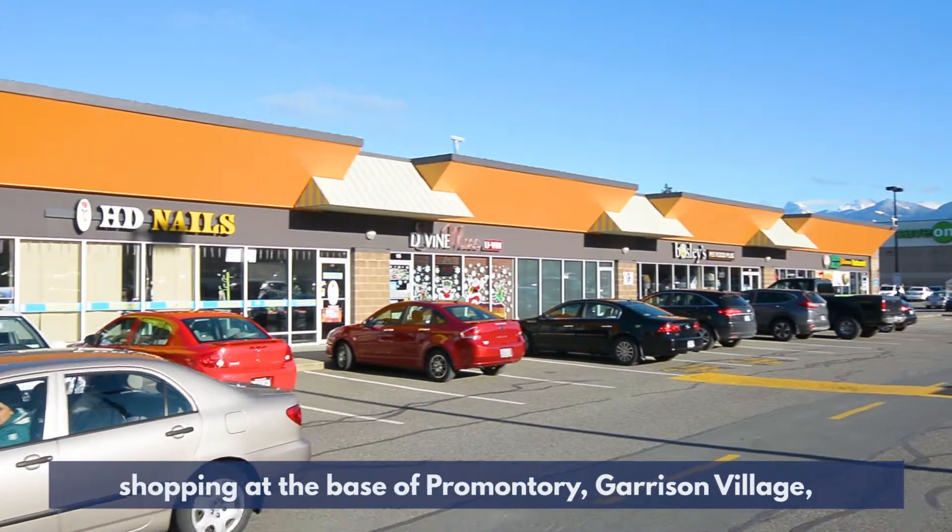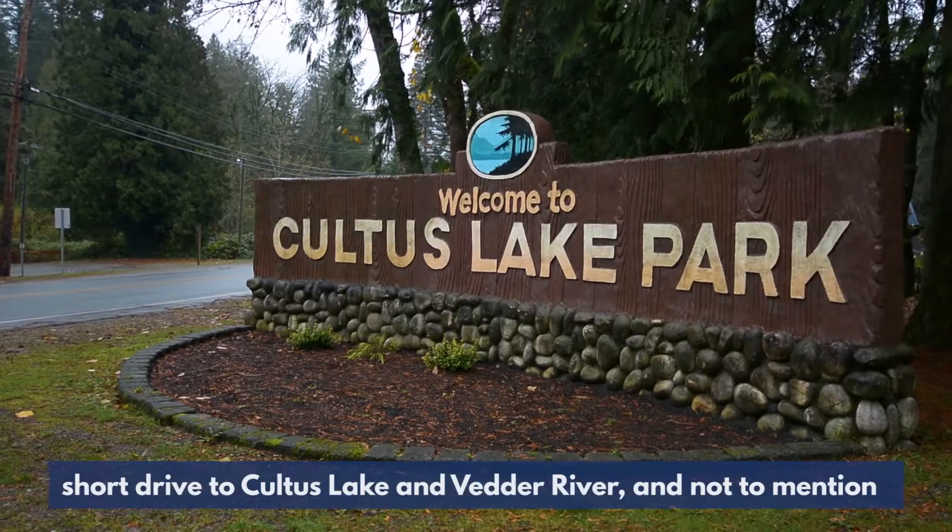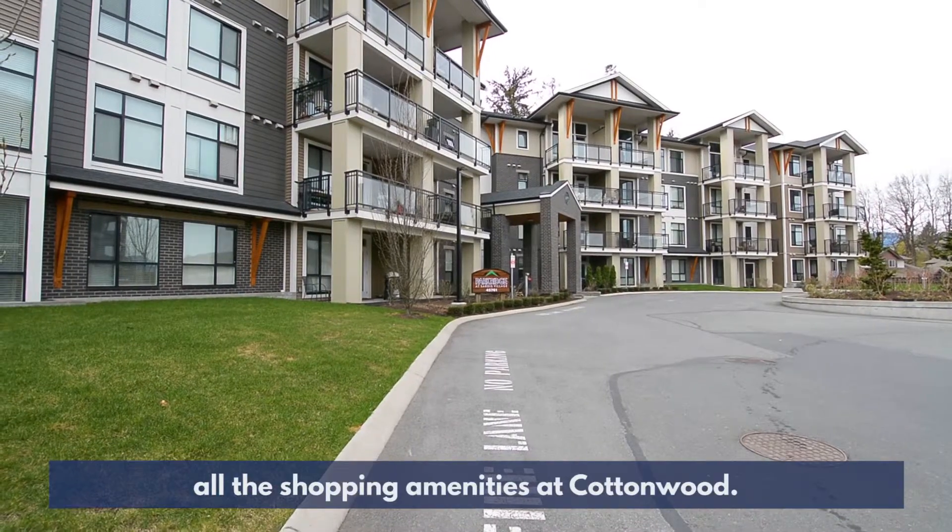You are also close to shopping at the Base of Promontory, Garrison Village, a short drive to Cultus Lake and Vedder River, and not to mention all the shopping amenities at Cottonwood.